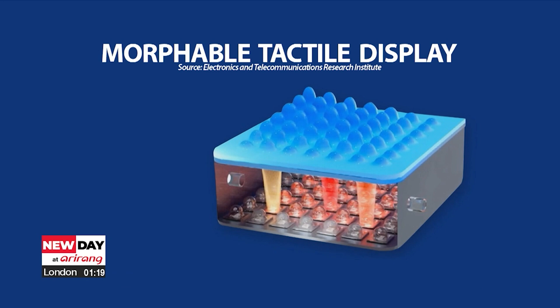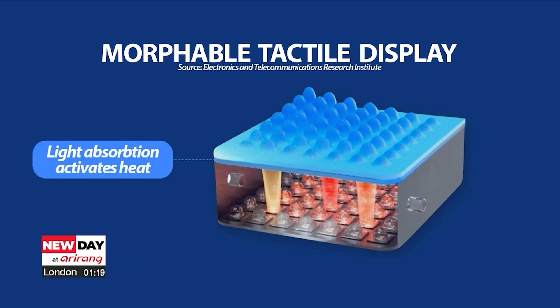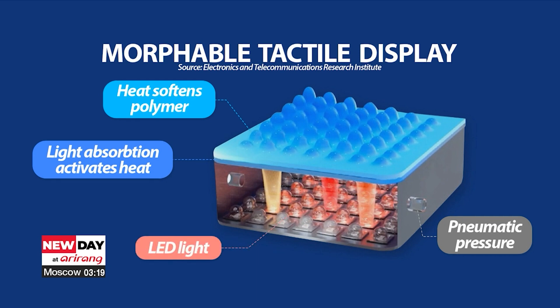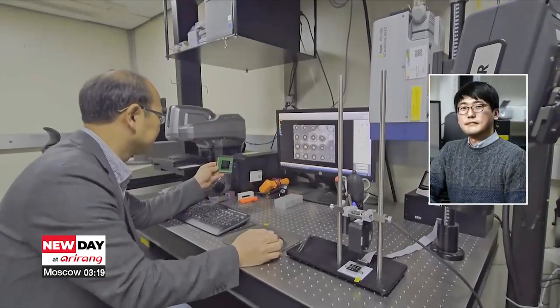The top layer of this morphable display is made of material that generates heat when exposed to light. This layer is covered with a film that is rigid but, at a temperature above 50 degrees Celsius, becomes rubbery. With added air pressure under the display layer, the bumps appear according to the LED light pressure.